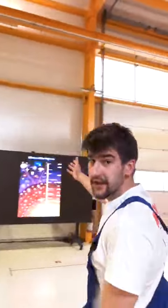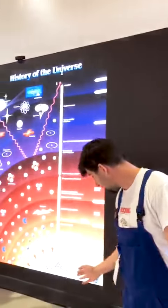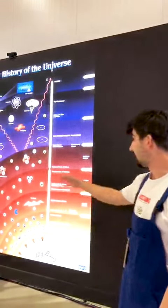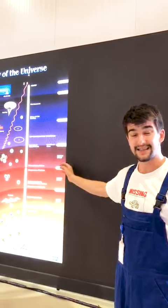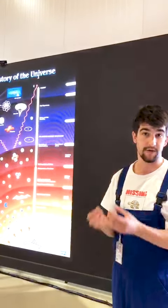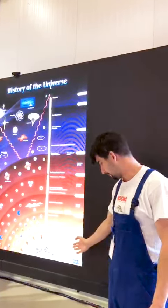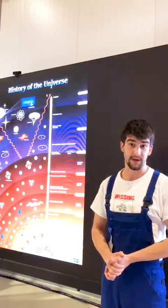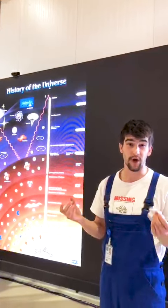Here you can see a simplified version of our universe — better to say the history of it — the Big Bang happening at 10 to the power of minus 43 seconds. And with the LHC, the Large Hadron Collider, our most modern machine, we can look back until 10 to the power of minus 12 seconds, which is where we found the Higgs, the last puzzle piece of the particle physics standard model. The difference between these two is quite large: 10 to the power of 31 orders of magnitude.